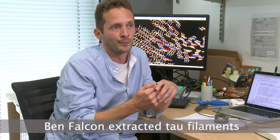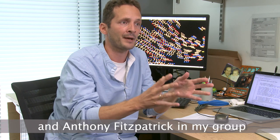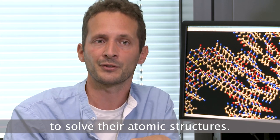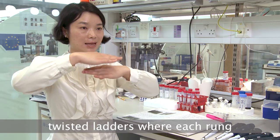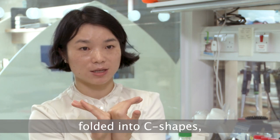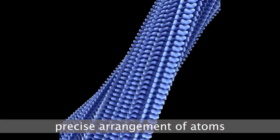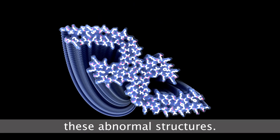Ben Falcon from Michel's group extracted tau filaments from the brain of an Alzheimer patient, and Anthony Fitzpatrick in my group imaged these filaments in an electron microscope. Together we managed to solve their atomic structures. Tau filaments from Alzheimer's disease patients look like twisted ladders, where each rung is made of two tau molecules folded into a C-shape arranged back-to-back. Our structures show a precise arrangement of atoms within each rung of the tau filament ladder, helping us better understand these abnormal structures.